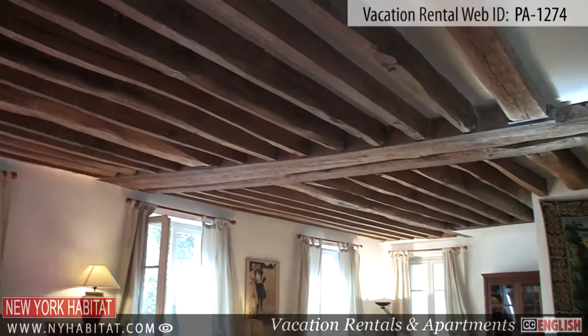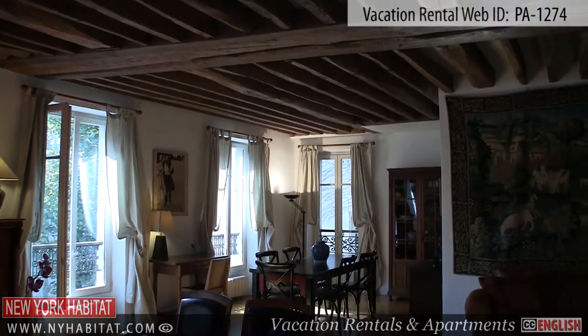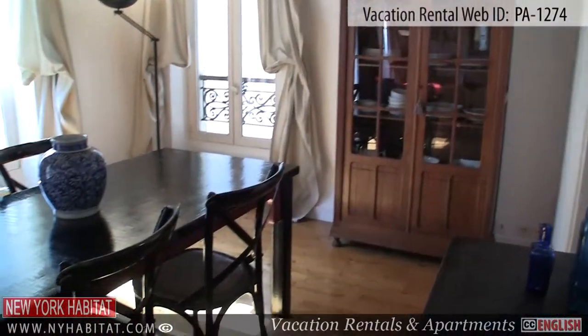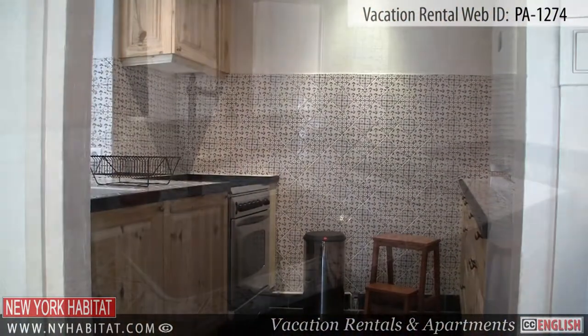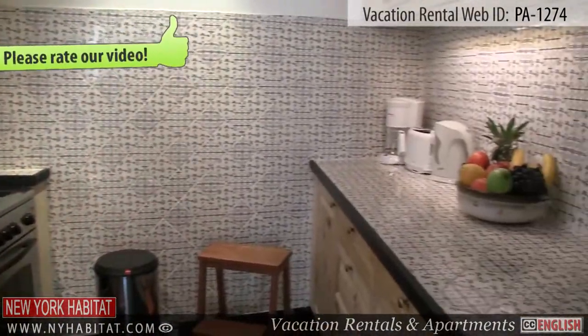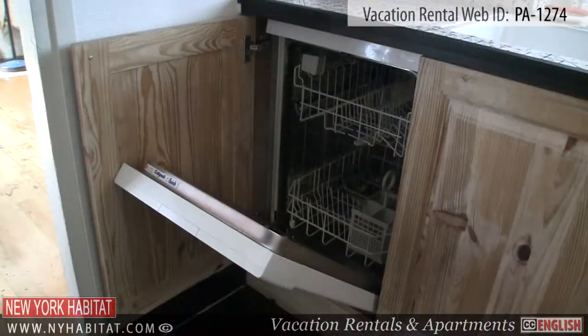Just next to the living room is the dining room — the perfect place to enjoy meals. Off the dining area is the kitchen. This fully equipped kitchen has everything you will need to prepare meals, including a toaster and a coffee maker. You'll also find a dishwasher and a washing machine at your disposal.